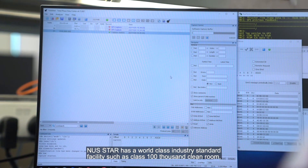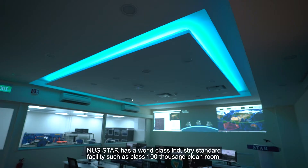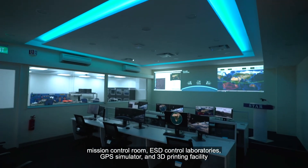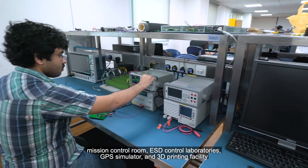NUS STAR has a world-class, industry-standard facility, such as a Class 100,000 clean room, mission control room, DSC control laboratories, GPS simulator, and 3D printing facility. We welcome you to join the ECE department at NUS and participate in exciting satellite projects in STAR.